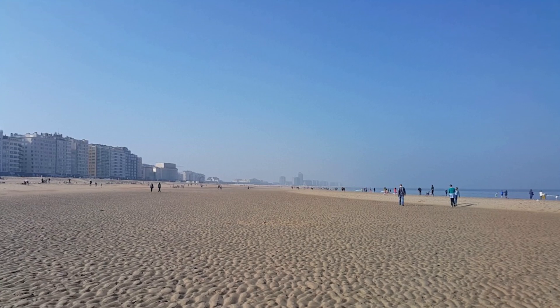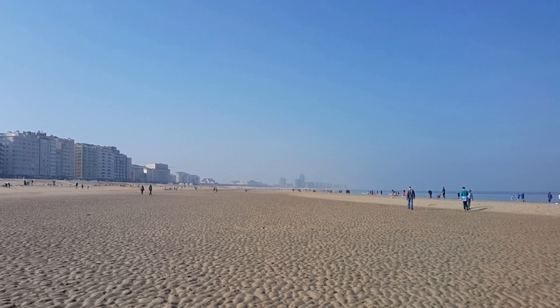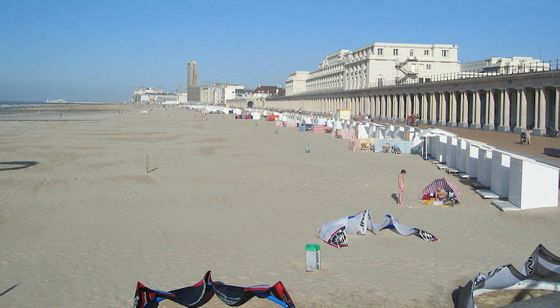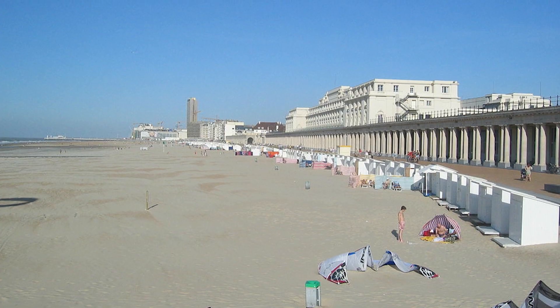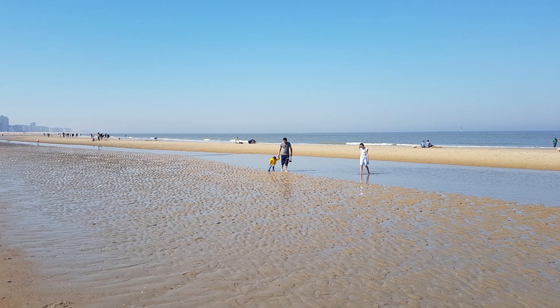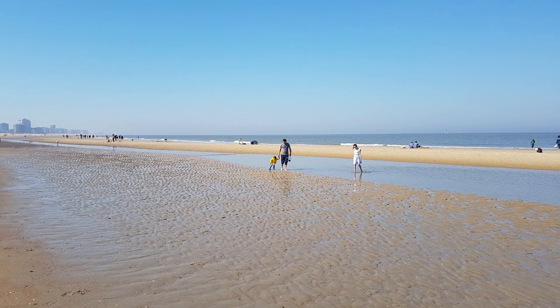At number two, we have the Beach of Ostend. With seven kilometers of fine sand, this beach is a paradise for sunbathers and water sports enthusiasts. The beach is divided into six different sections, each offering a unique experience. Whether you're into kite surfing, beach volleyball, or simply lounging by the sea, Ostend's beach has something for everyone.